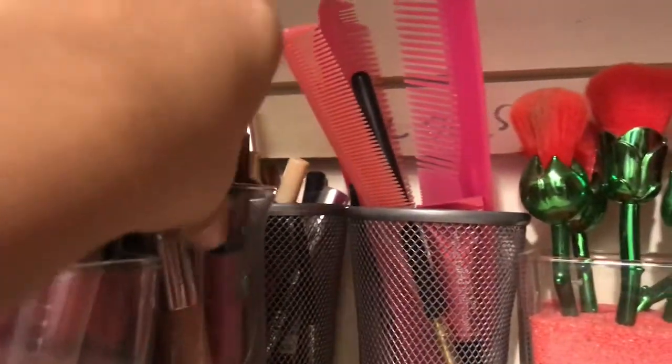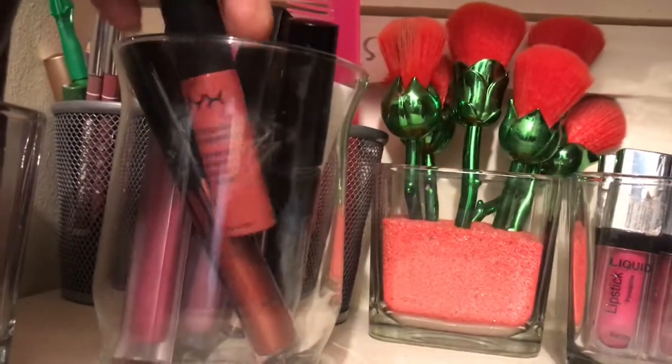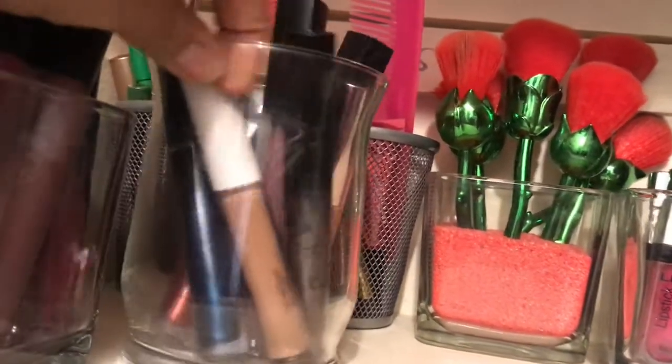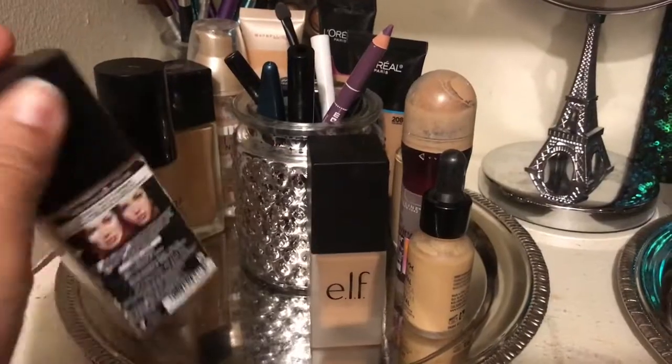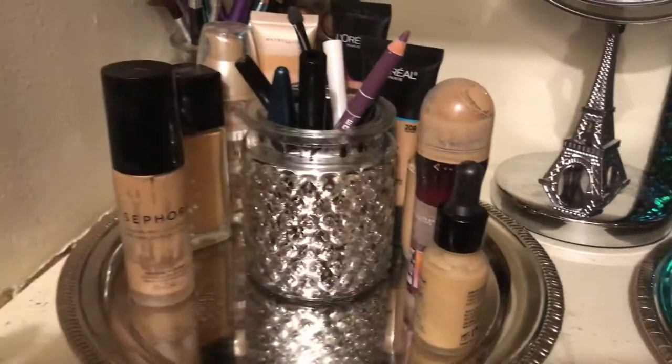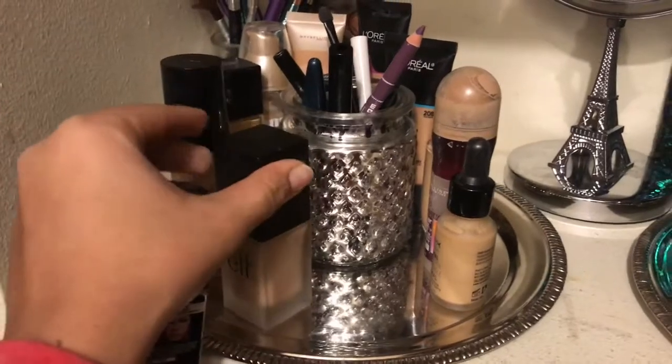I have some more candle holders used as lipstick holders, with my Huda Beauty, NYX, and other lipsticks stored inside — I am a huge dollar store fan! On the second rack I have my brushes in a dollar store stand. I also did a cool trick: I took a candle holder and glued it onto a plate with a hot glue gun — both items from the dollar store, cheap and nice-looking.